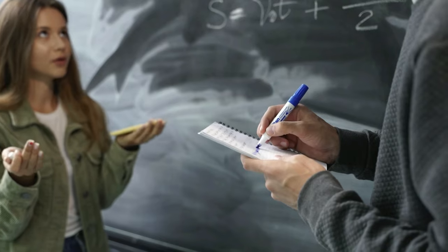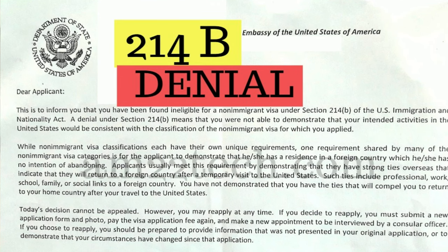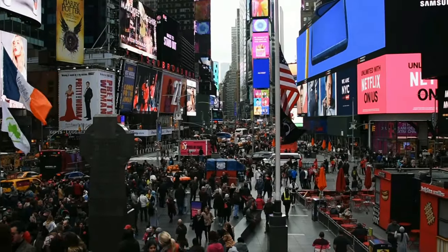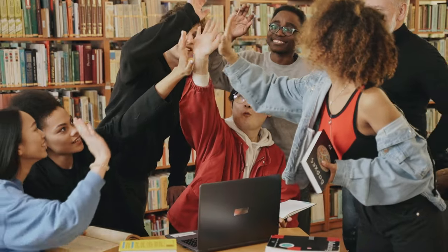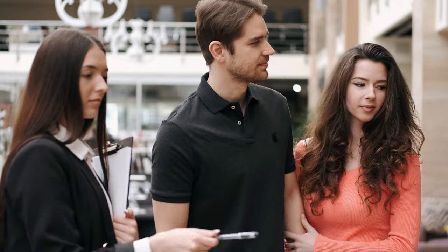Did you apply for an F1 visa with a community college and got refused just a few seconds into your questioning? Were you issued a 214b, which simply states that you do not have enough reason to come study here in the U.S. without any further explanation? Or are you planning to come study in the U.S. by taking the cheapest route — community college — but have heard rumors about the high F1 visa refusal rate and don't know what to do?